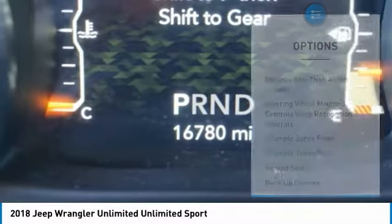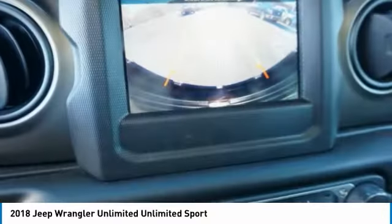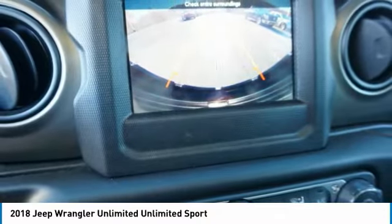Anti-lock braking system, front suspension classification: solid live axle, fog lights, braking assist, driver side remote mirror.